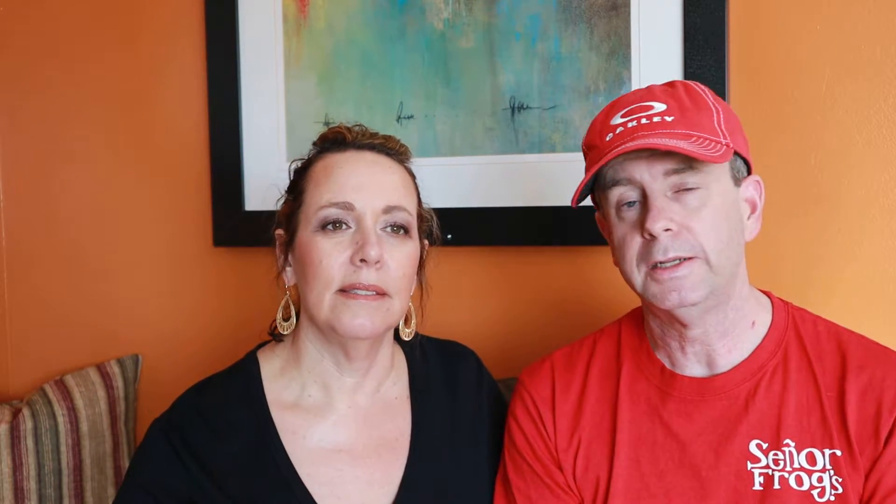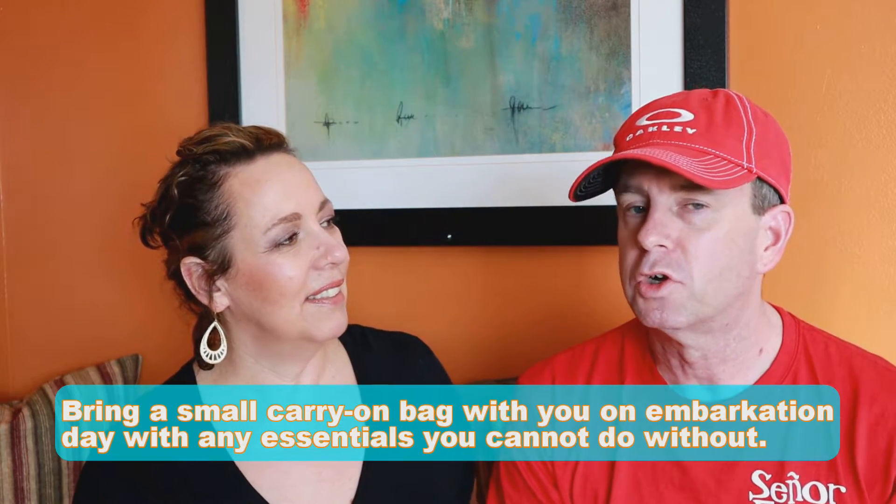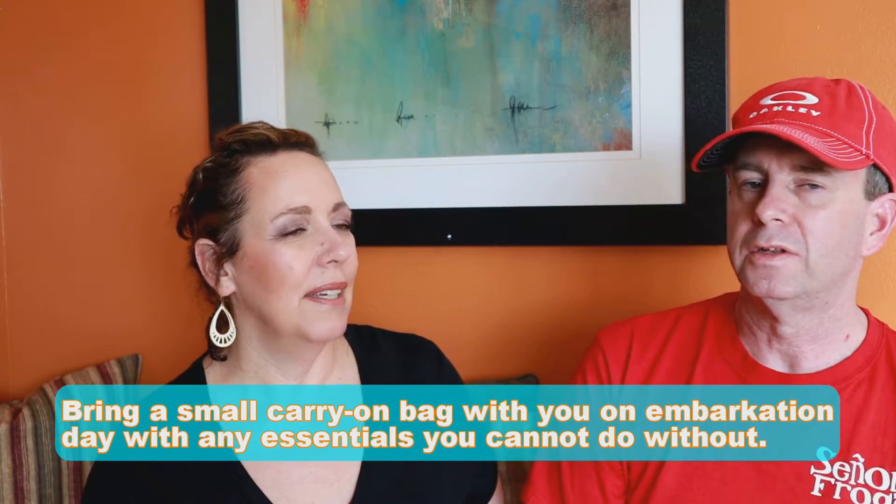Number 16: bring a small carry-on bag with a change of clothes on embarkation day. On the first night there's really no dress code since they understand you may not get your luggage before dinner. Bring a swimsuit if you want to swim, bring sunscreen, and bring any medications you need to take, because your bags sometimes won't get to your cabin until after dinner or even late in the evening. If you want to jump in the hot tub or the pool, bring your bathing suit.